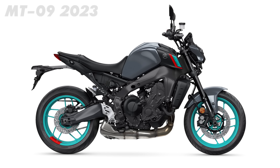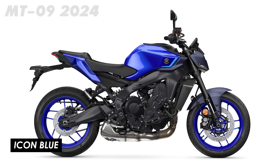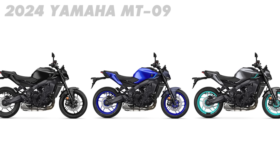The only slight shame for me is that they've lost that punchy orange color accent from the previous generation. Now you've got three color choices: Midnight Cyan, Icon Blue, and Tech Black. They do all look pretty decent, and the signature blue and the stealthy black option are always going to be in the lineup. But I think they all look fairly similar, and I would have liked to have seen one color that was a bit more vibrant and punchy.